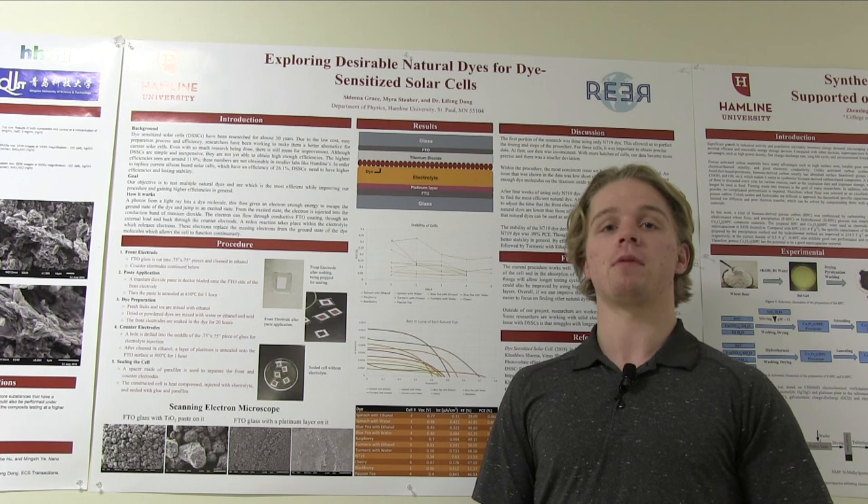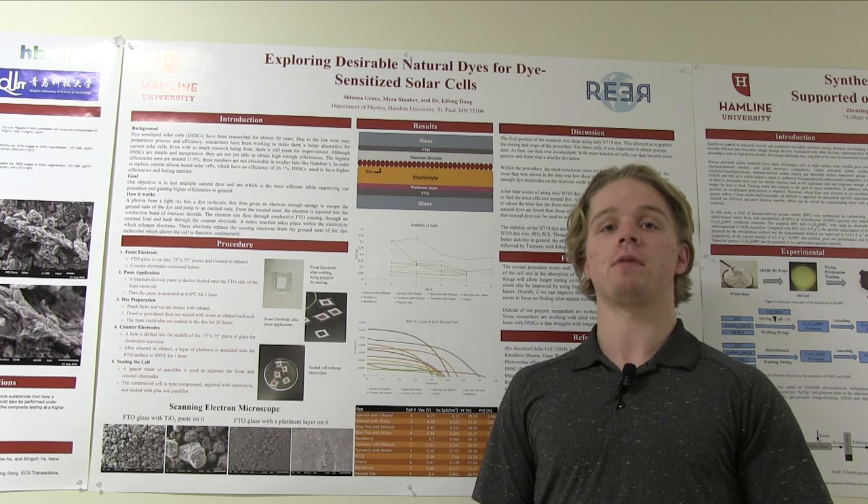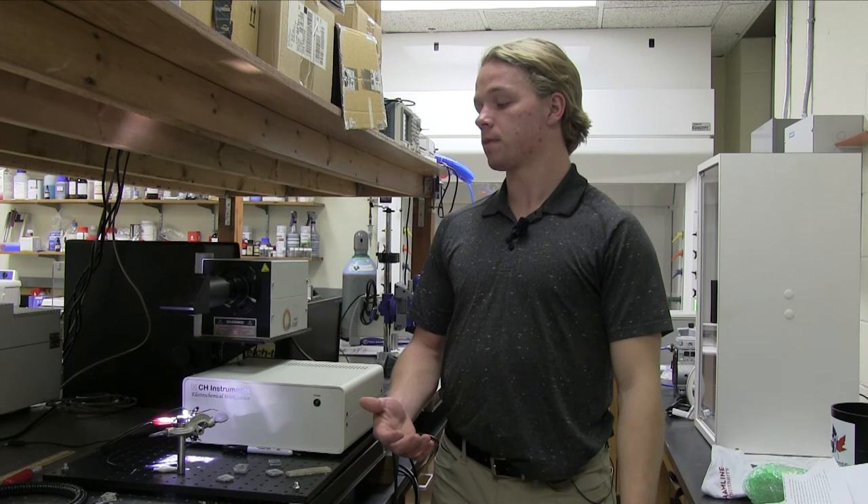Beside me is our sun simulator. We use it to test our cells under specific solar conditions, to test the effectiveness and efficiency of each individual cell.